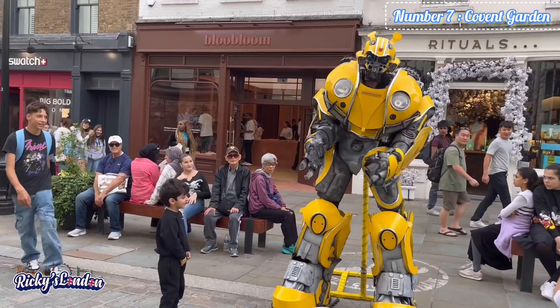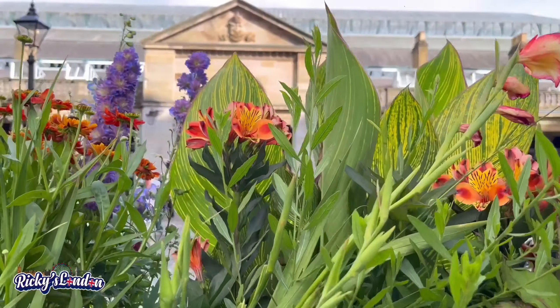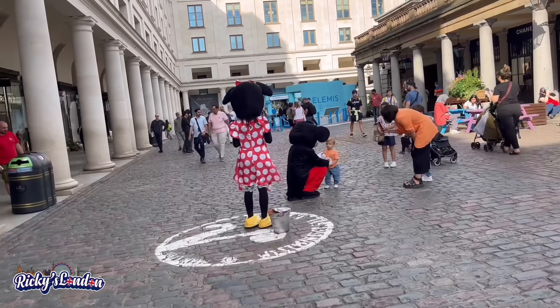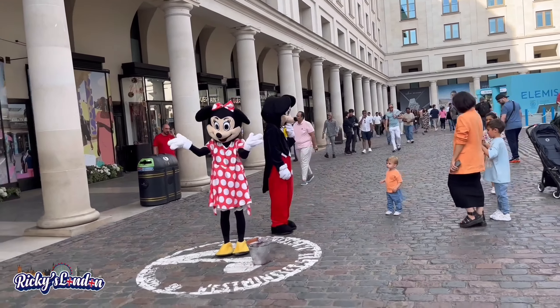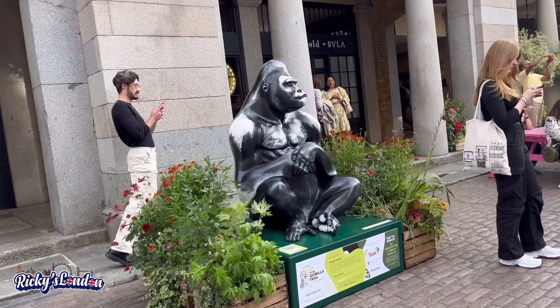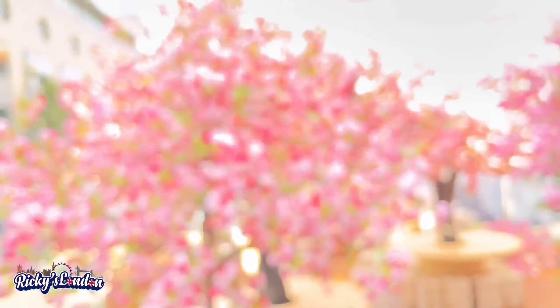Number 7 is Covent Garden, a car-free area next to the Royal Opera House, filled with luxury designer shops. This is a great place to spend your time — there are many bars, restaurants and theatres here. Covent Garden opened in 1845. You can also visit Jubilee Market, which sells lots of antique items.